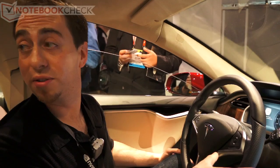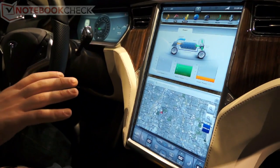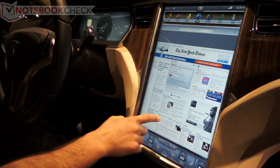This comes standard with all vehicles. As you can see, we've done many innovative things on this touchscreen. It's 3G connected, so you're always going to have a connection to the internet. You can have a full web browser, and you can full screen if you'd like.